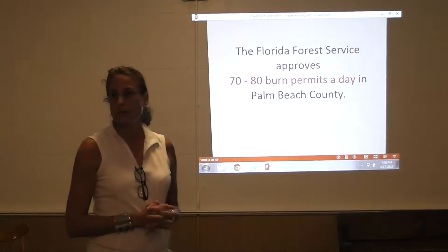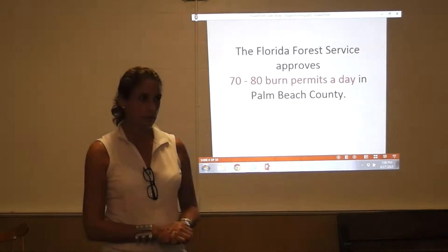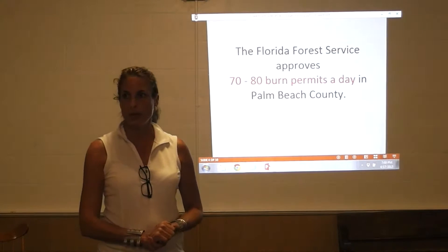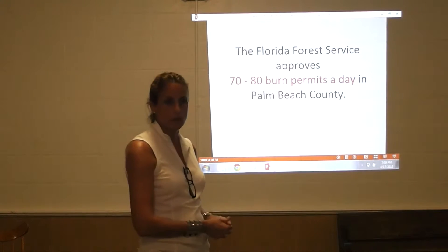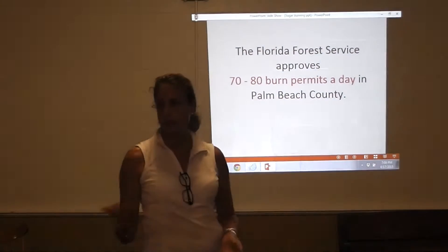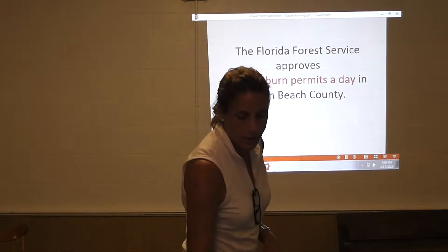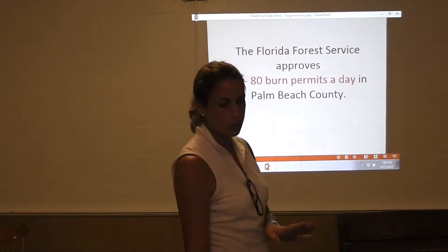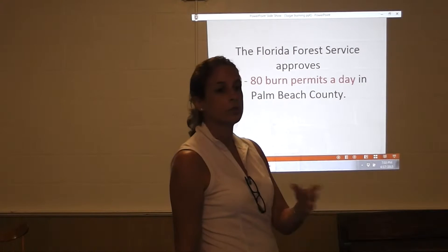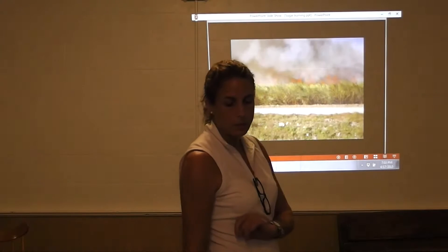The Florida Forest Service is the entity responsible for the permitting process. The sugar growers have to go online the day of and get a permit. The permit is not very complicated, but it does provide some basic information about wind direction and where they are going to be burning, so that if there is some sort of health impact to a particular community, the agency can hold the particular grower responsible. These are burn permits in total offered to foresters, sugar growers — I still need to research how many burn permits a day in Palm Beach County are specifically sugar burn permits.